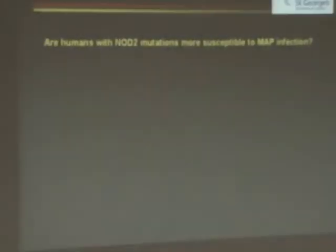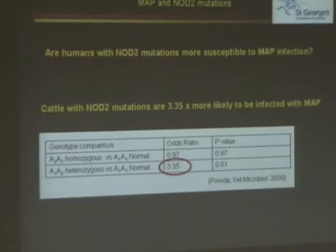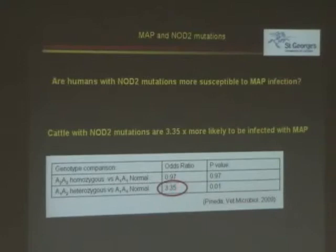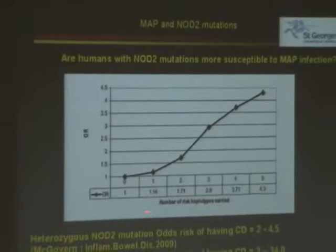If it's a MAP infection, they should have more of them in there. Well, it certainly happens in cows. This is what we can see from work that's published this year. I'm expecting it to be discussed more in our meetings this week. Three times more in a cow — they have a NOD mutation. In humans, as the NOD mutations increase, the probability of getting Crohn's disease increases.